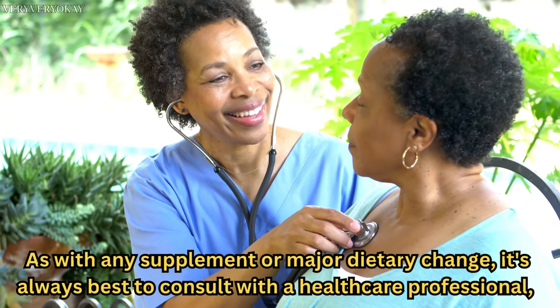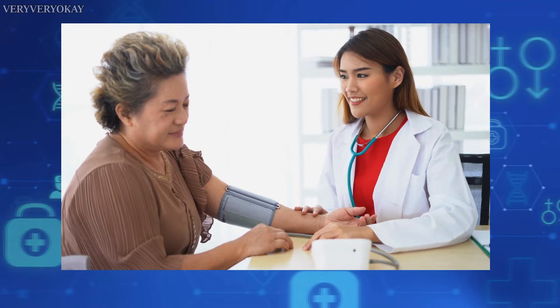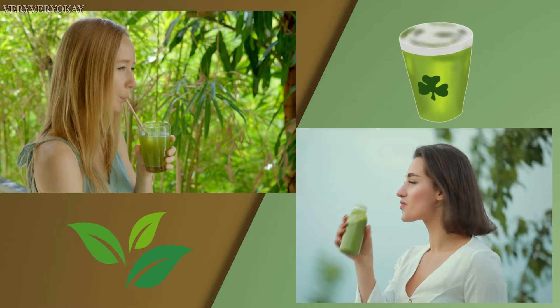As with any supplement or major dietary change, it's always best to consult with a healthcare professional, particularly if you have existing health conditions or are taking other medications. Moderation is key, and it's important to listen to your body's responses when incorporating something new into your diet.